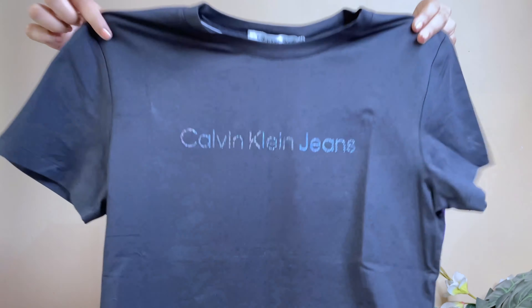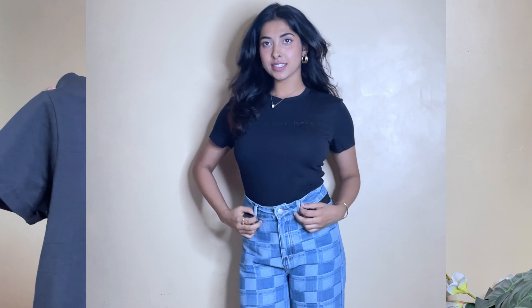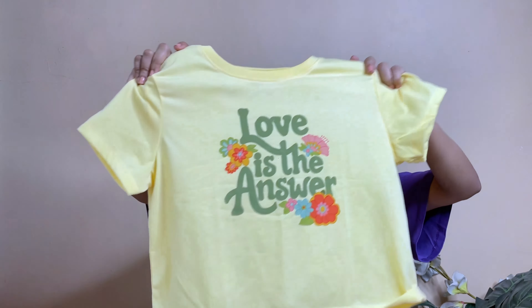I also got this basic black tee which is from Calvin Klein Jeans and I absolutely love it. Whenever I get brands like this I feel like there should be a basic color you can use all the time. I love the fact that their logo here is not very loud. It's 2,499 if you get it offline or in stores, but I got it for around 1,500 rupees.